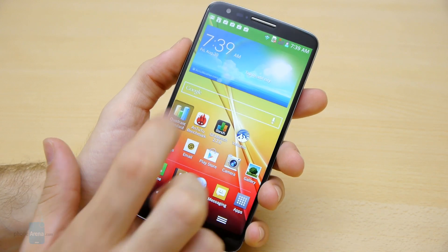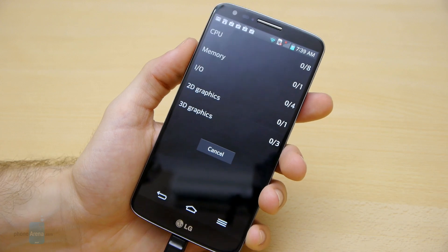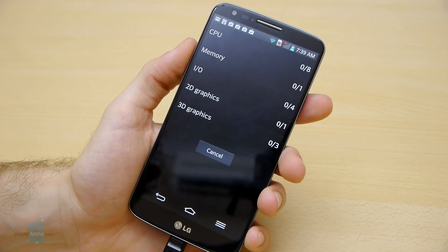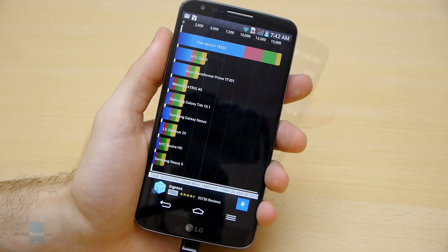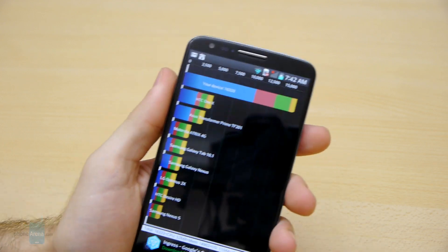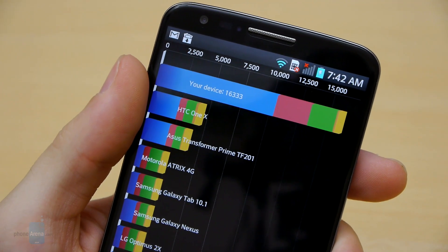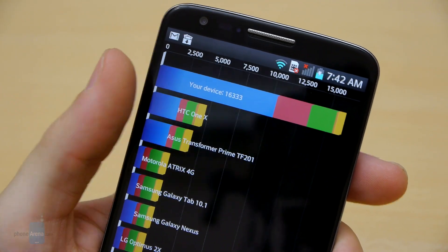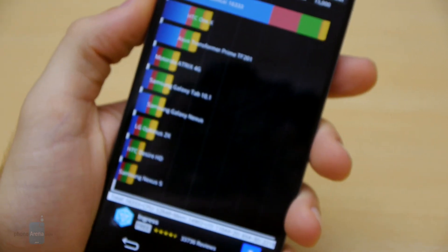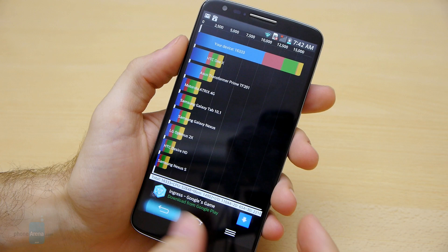So let's go ahead and start with Quadrant Standard. I'm going to pause the video and resume once we have the scores. We're done with our Quadrant Standard benchmark run and we have an amazing score of 16,333 points — a great score. I'm not really sure if another handset out there can actually beat that right now.